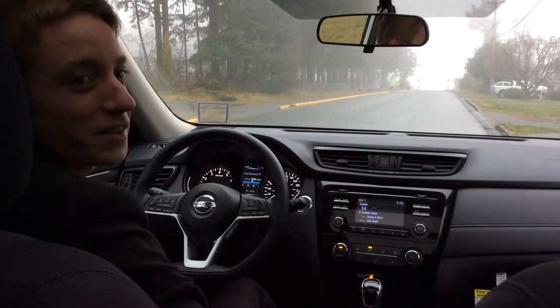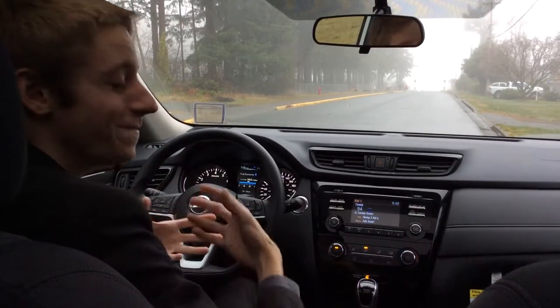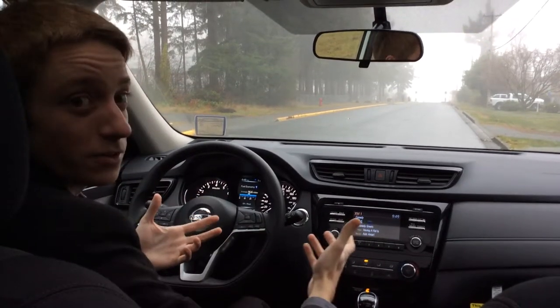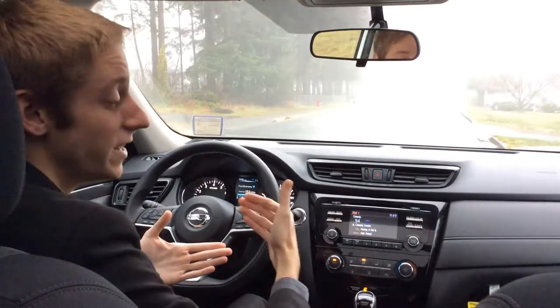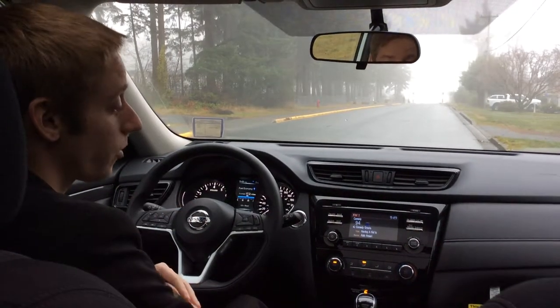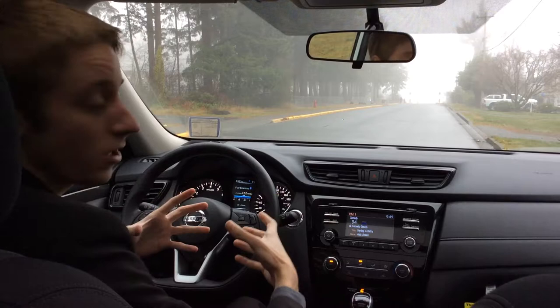Hey guys, this is Colton with North Island Nissan. Since we've had a couple really foggy days lately, I figured this would be a great time to show the fog lights that are on some of our Nissan vehicles. Right now I'm in a 2017 Nissan Rogue SV — it's kind of the mid trim level.